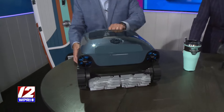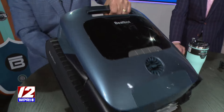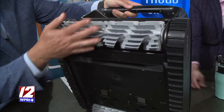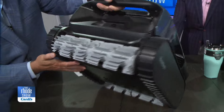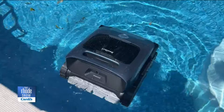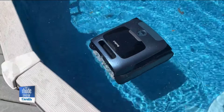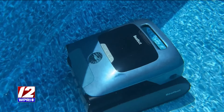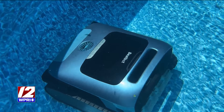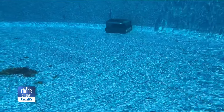I put this thing in the pool, it charges up, and this thing will go for like three or four hours. It's got these big grips right on and cleans the pool. When you first put this in the pool, it drops down. It has ultrasonic AI technology — it goes in the pool and scans it so it knows where it has to clean. There it is, skimming the bottom of the pool.